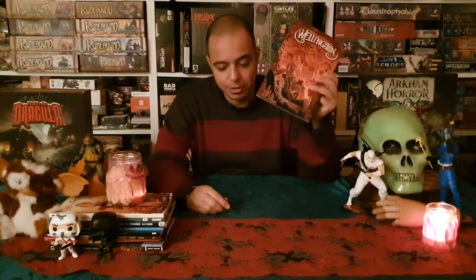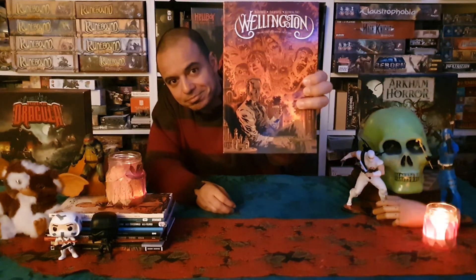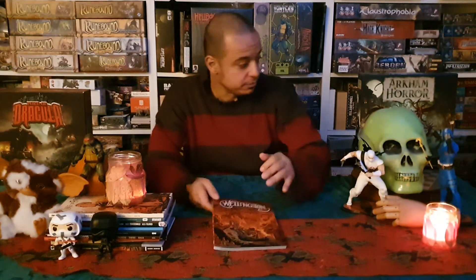Murder, mysteries — it's got everything you want for Halloween. It's a very nice comic book, and I really enjoyed it. When I finished reading it, I wished there was more. Wellington — check it out. Things are getting pretty creepy around here, so I gotta go.